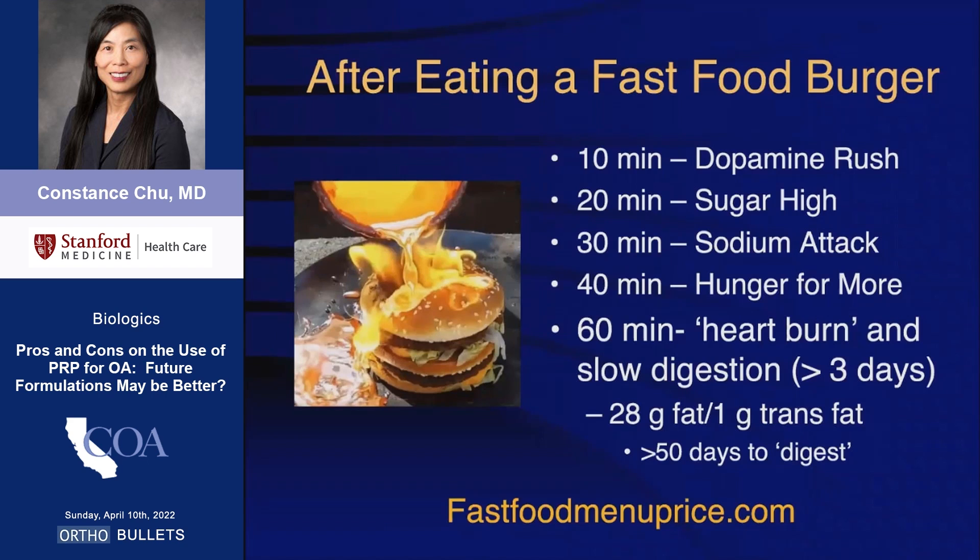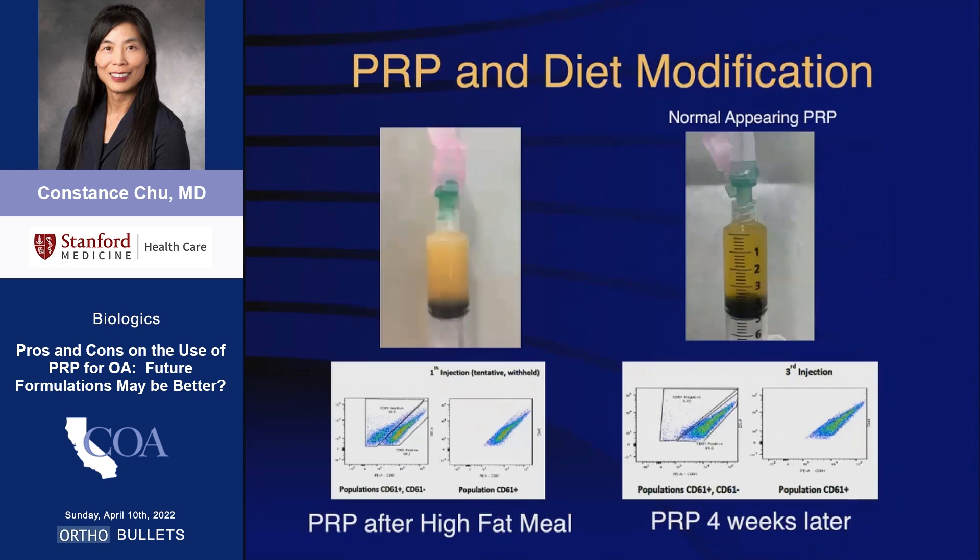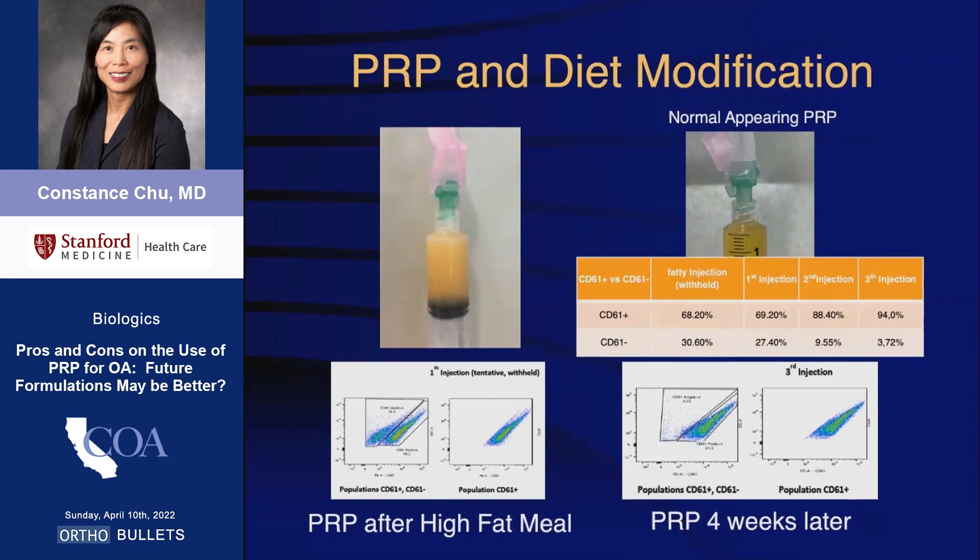The body goes into a dopamine rush to heartburn within one hour after eating a two-all-beef-patty fast food burger. In particular, the body has a hard time digesting the trans fat in that burger. The inflammatory effects of a high-fat Western diet have also been shown to be similar in severity to that of a bacterial infection. On the left is the initial PRP prepared from one of my patients who had eaten barbecue a few hours before his blood draw. While the PRP from his blood one week later appeared clear, our flow cytometry data showed that his PRP did not normalize until four weeks later.